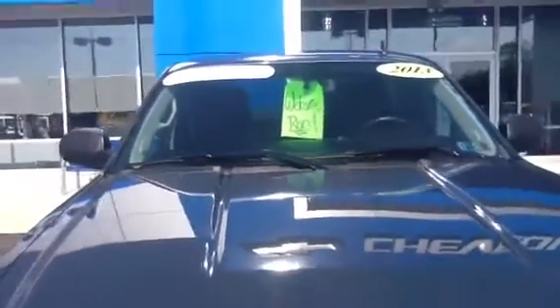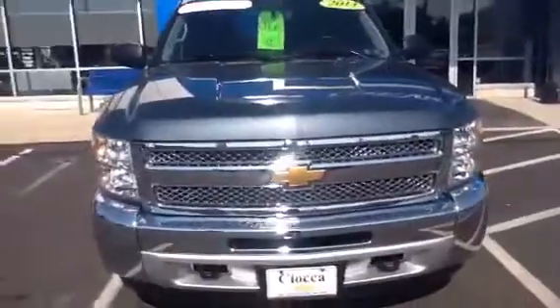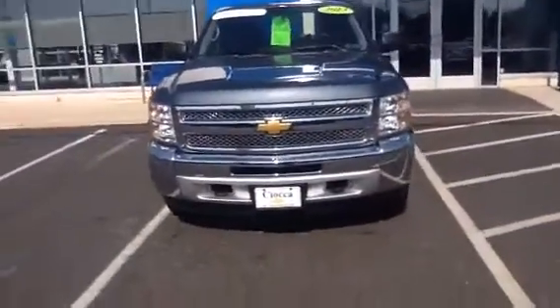Hello, Ron. My name is Frank Giannetti and I will be assisting you with your 7 o'clock appointment on this beautiful blue granite 2013 Chevrolet Silverado Crew Cab.